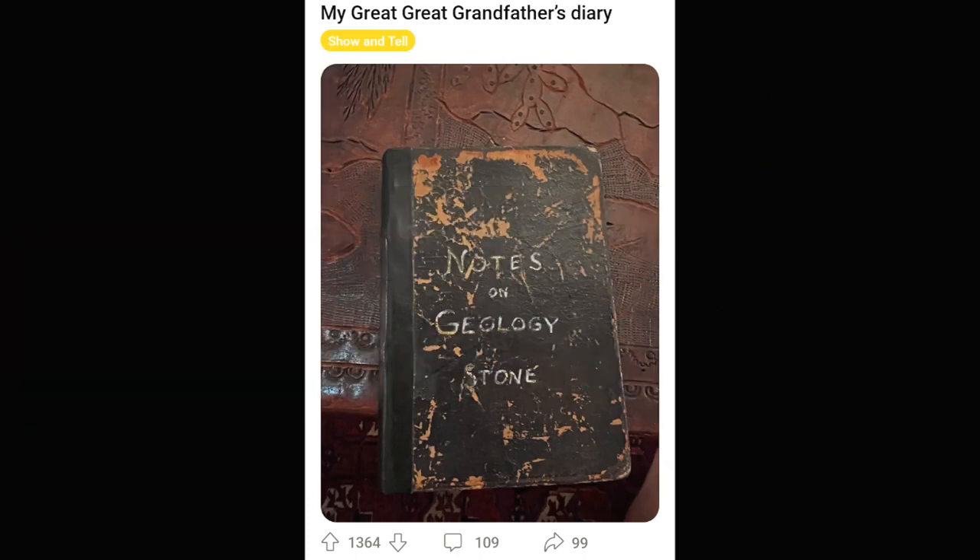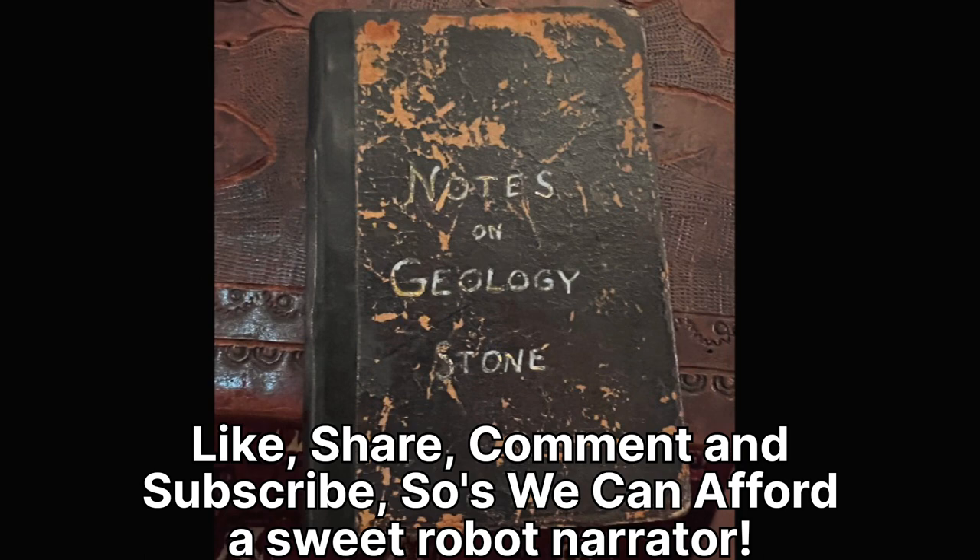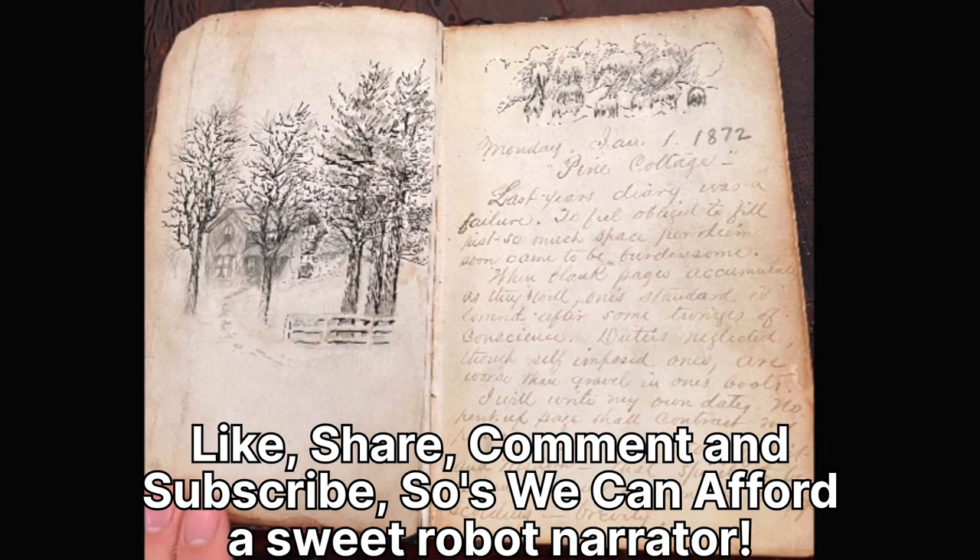Hey everybody, this is Austin, Best I Can Afford Antiques channel. We tried to get one of those fancy robot voices for this r/antiques video, but we couldn't afford it. So these are the top posts from r/antiques.